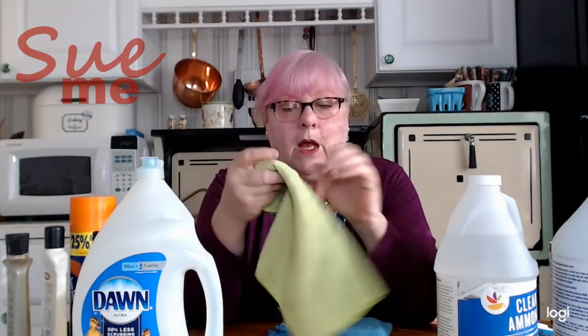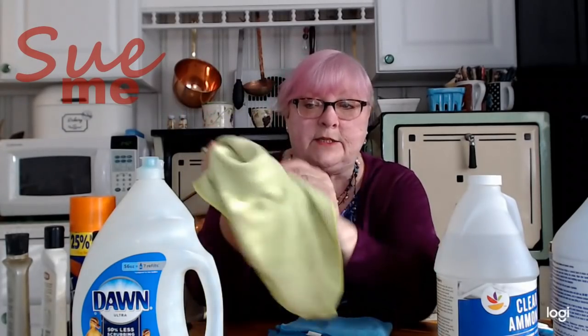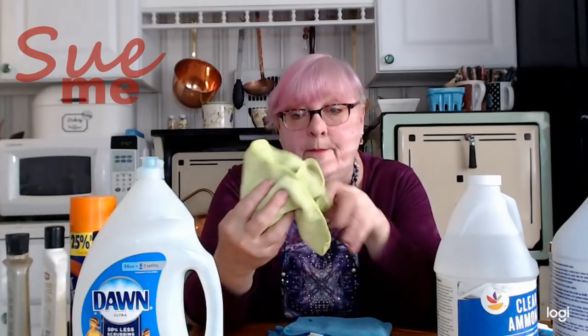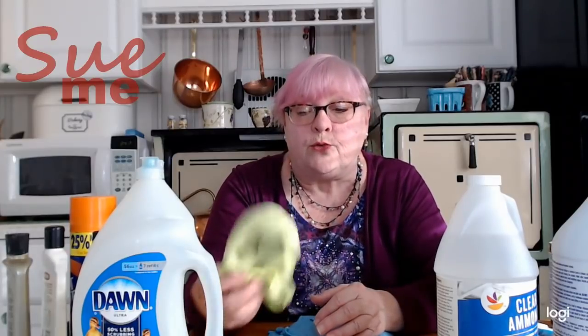Microfiber cloths. I use them for everything. You can tell this one is an old one and it has been well used. I use them the way people use paper towels or dishcloths — I pick up spills with them, I wash dishes with them. I get these two for a dollar at Dollar Tree, which means I have a whole bunch of them. At the end of the day, I throw it in the wash — it goes in with bleach so it's disinfected, because I use it to clean all manner of grungy stuff. Microfiber cloths are great because you can clean with them, you can dust with them. They are very absorbent and they don't leave lint behind. Really good, all-around, super cheap cleaning products.